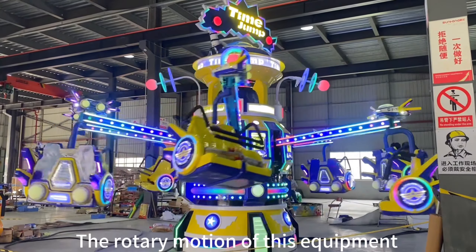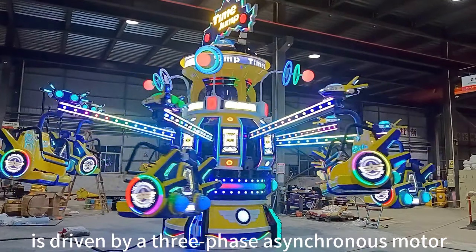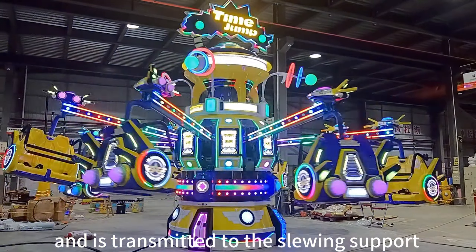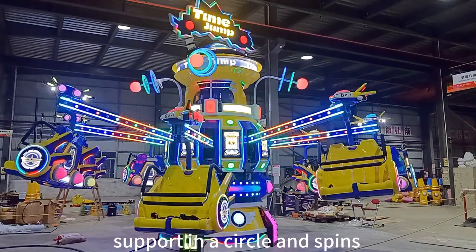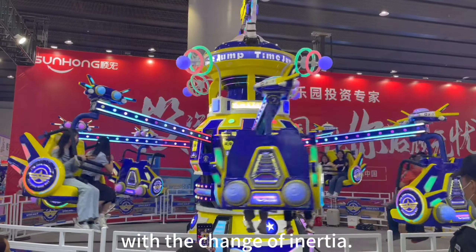The rotary motion of this equipment is driven by a three-phase asynchronous motor with a worm gear reducer, and is transmitted to the slewing support through a spur gear, so that the seat rotates around the slewing support in a circle and spins with a change of inertia.